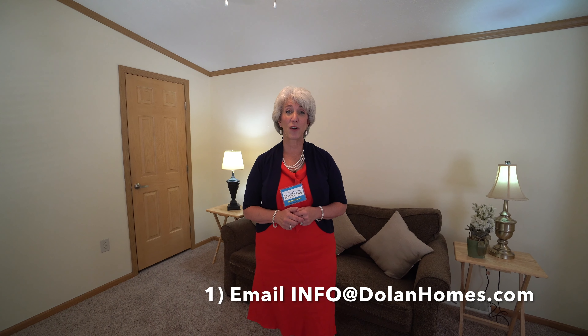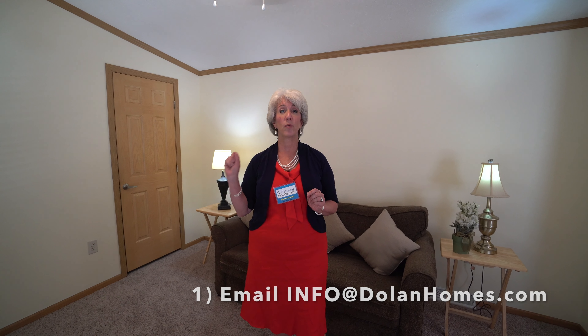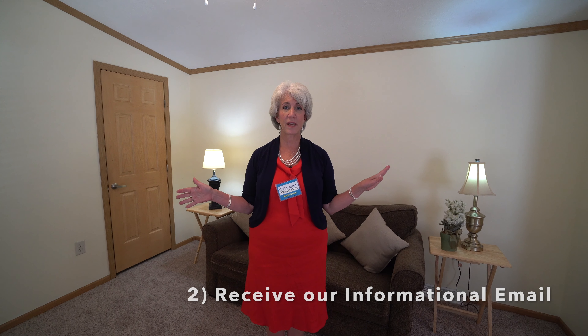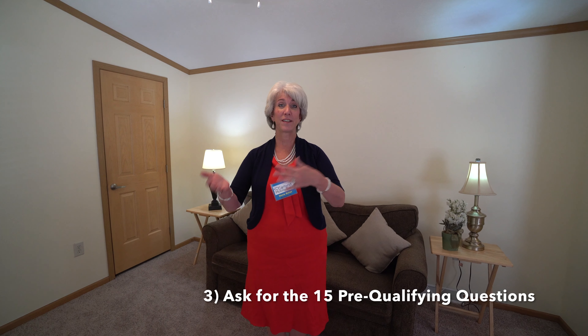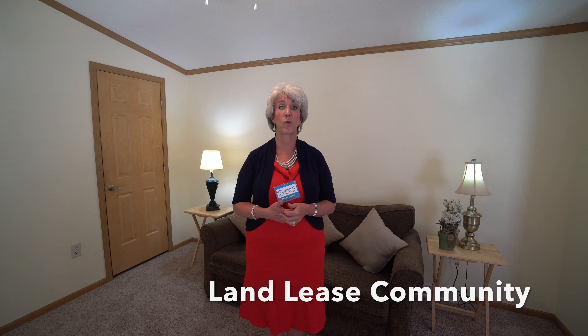So what are the steps to acquire this house? First, you send an email to info@dolanhomes.com. I will send you our informational email that tells you all about this house, but I will also put it in the description below on the YouTube channel. Then you read it, email me back, and ask for the 15 pre-qualifying questions. We go over those, and if I have additional questions I'll ask you. A lot of these questions have to do with the restrictions in the lease.